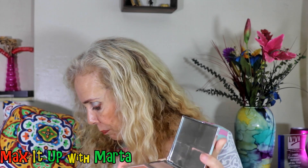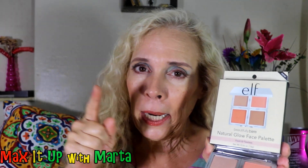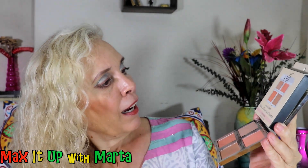Now let me show you two products that I really liked — drugstore products. This is the look that I'm wearing today with regards to my blush and contouring. That's this e.l.f. Natural Glow. I love this — it is so natural and so inexpensive. It has pretty packaging too. See? Pretty packaging. Who does not like pretty packaging? I love pretty packaging.